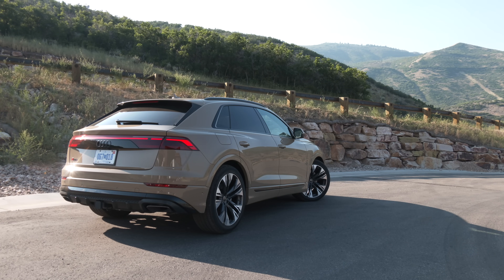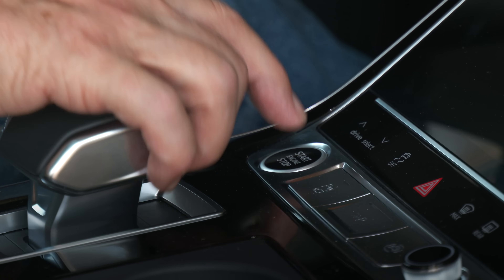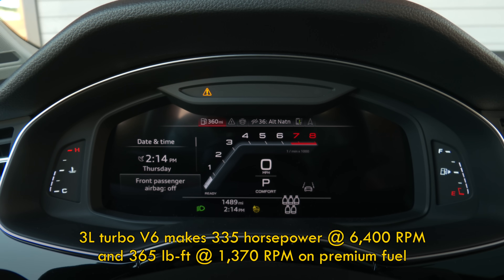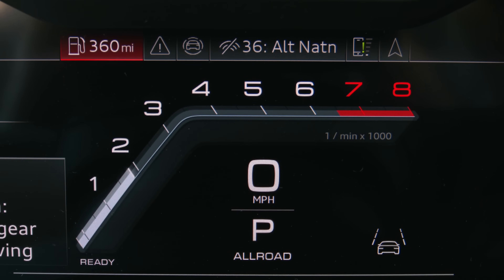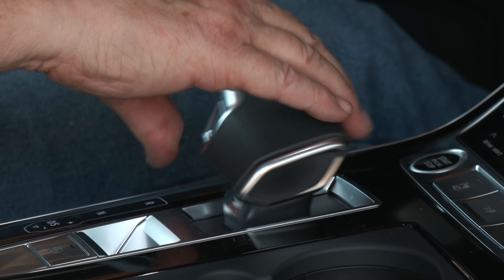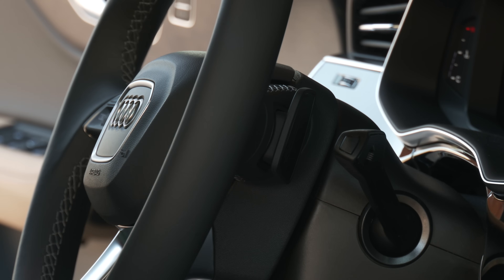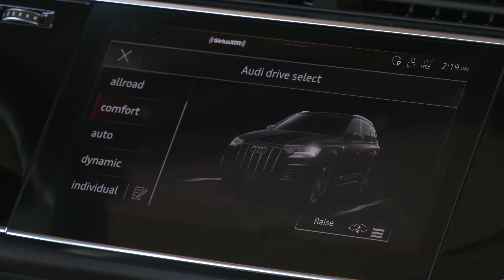The Q8's performance mission means a three-liter turbocharged V6 base engine, making 335 horsepower and 365 pound-feet of torque to move 5,500 pounds of machine. The eight-speed transmission's controller has the heft and feel expected in a premium SUV. Manual shifting is done down low and up high. All wheels are driven on every eight, and drive select modes make a noticeable difference.